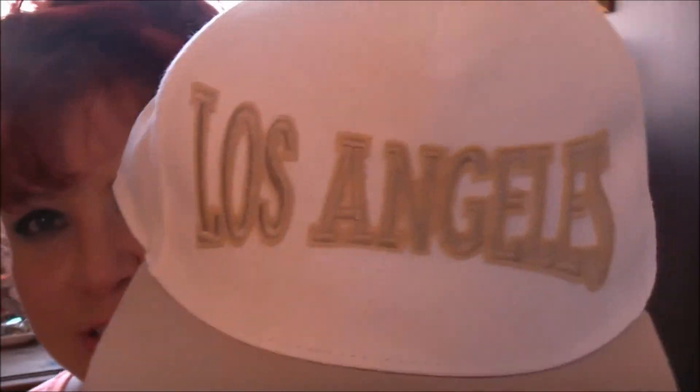Another thing I got from Primark was this hat — it was £3.50. I'm obsessed with anything American and it just says Los Angeles. I like that it's white and beige, a really nice neutral colour that'll go with absolutely anything. When I'm walking the dogs it's been quite warm and I want to keep the heat off my head and protect my hair colour from fading. I like sports caps and this one looked really good. I'm not putting it on now as my hair's a bit messy — I'm washing it tonight.